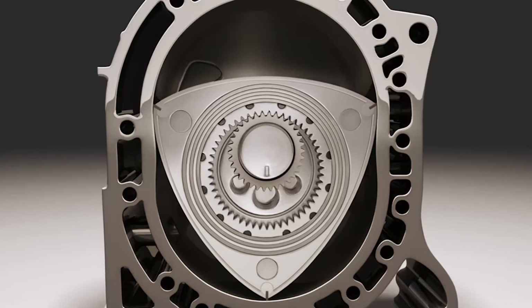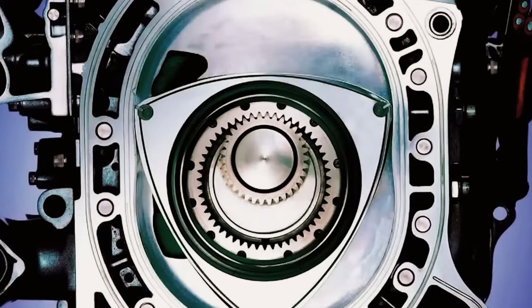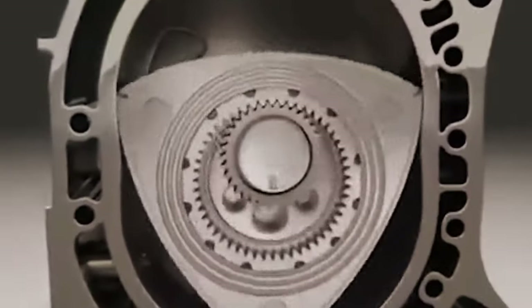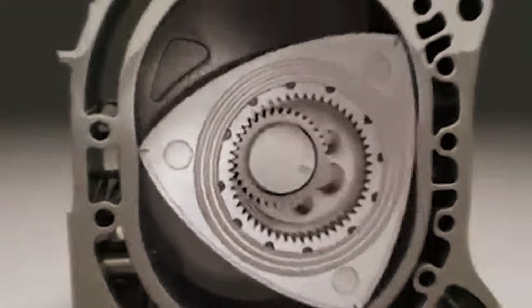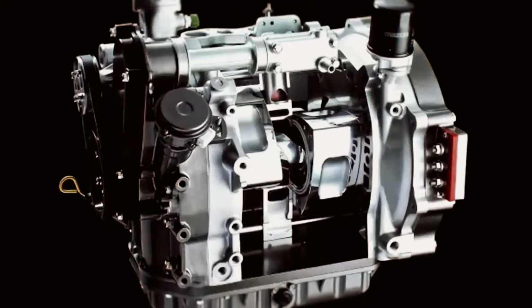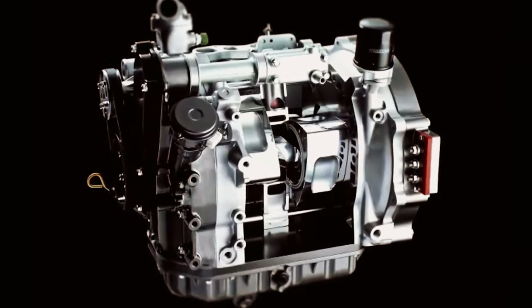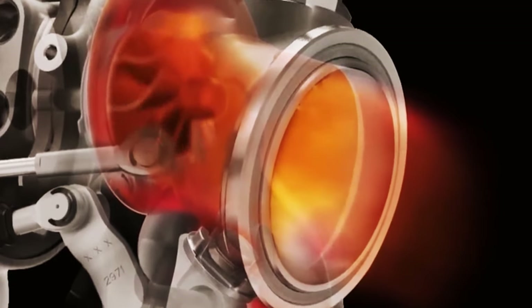Engines and Efficiency Redefined: The engine boasts a significantly higher compression ratio compared to older rotary engines, achieving an impressive 11.9:1 — considered high even by the standards of conventional engines. Typically, rotary engines have lower compression rates. The breakthrough in achieving this was the enhancement of sealing, with improvements made to the seals at the top.